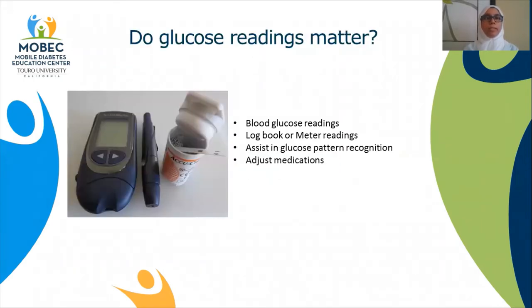At your diabetes visit, your provider will ask you for your glucose readings. Do glucose readings really matter? Yes, they do provide valuable information on your blood glucose trends as you carry on with your daily activities. Knowing a pattern or trend will help your specialist adjust your medications to best meet your needs. So don't forget to take your meter to your appointment. If you keep a logbook of your readings, then take it along with you as well.